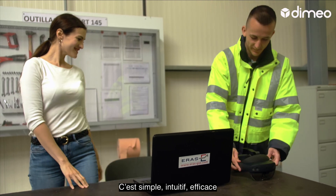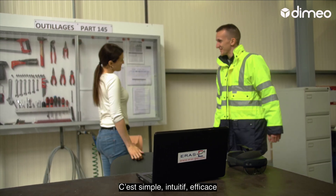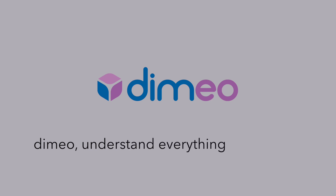It's simple, it's intuitive and it works. Dimio — understand everything at a glance.